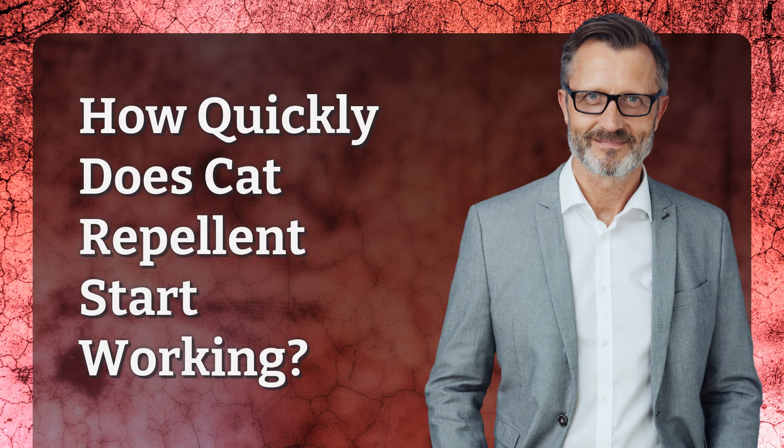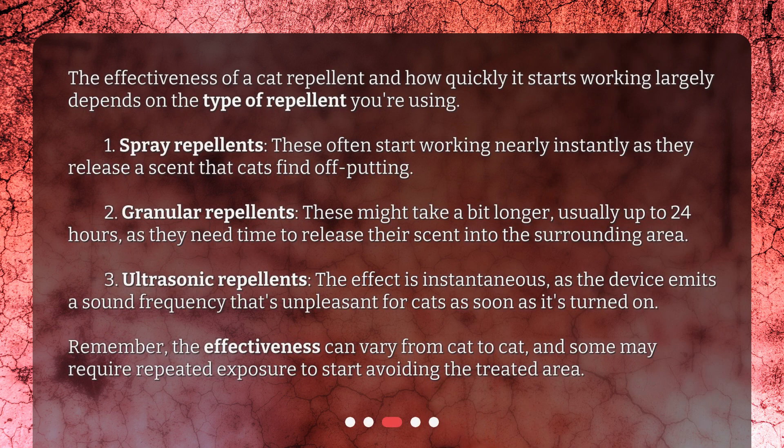How quickly does cat repellent start working? The effectiveness of a cat repellent and how quickly it starts working largely depends on the type of repellent you're using. 1. Spray repellents: these often start working nearly instantly as they release a scent that cats find off-putting. 2. Granular repellents: these might take a bit longer, usually up to 24 hours, as they need time to release their scent into the surrounding area. 3. Ultrasonic repellents: the effect is instantaneous, as the device emits a sound frequency that's unpleasant for cats as soon as it's turned on.